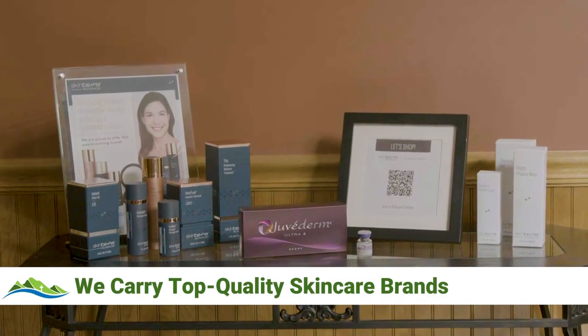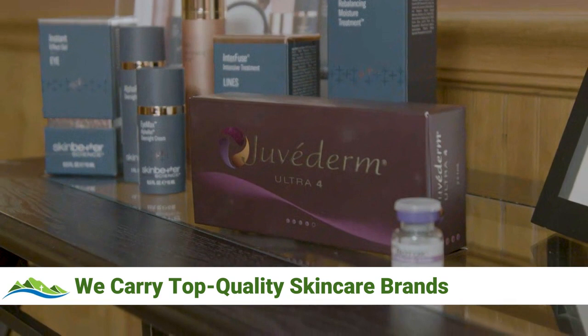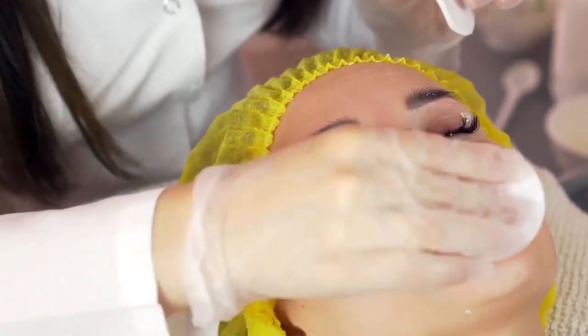Green Bear MediSpa offers two skin care lines: Skin Better Science, and we also carry Induction Therapies. You can get help with your skin care by scheduling a free consultation. I'm happy to sit down with you and discuss your skin care needs, and we can tailor a skin care regimen specifically to help you.